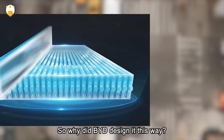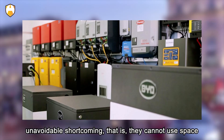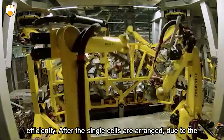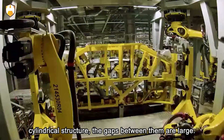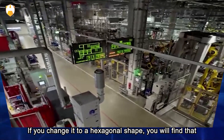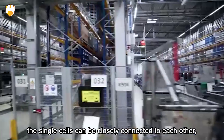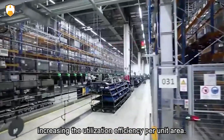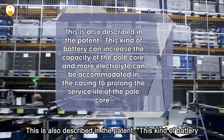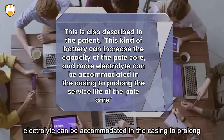Cylindrical batteries have always had an unavoidable shortcoming: they cannot use space efficiently after the single cells are arranged. Due to the cylindrical structure, the gaps between them are large. If you change to a hexagonal shape, the single cells can be closely connected to each other, increasing the utilization efficiency per unit area. As described in the patent, this kind of battery can increase the capacity of the pole core and accommodate more electrolyte in the casing to prolong the service life.